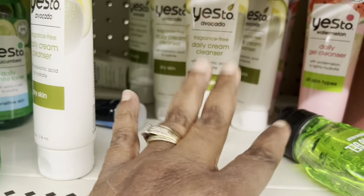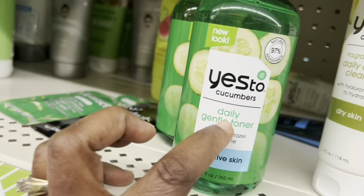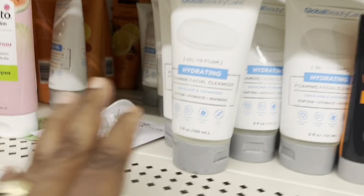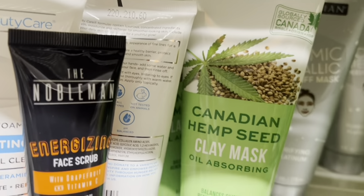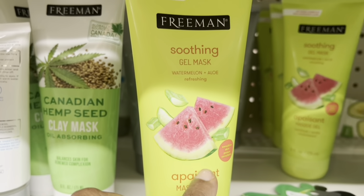They didn't have this 'Yes Daily Clean Cleanser' last time. I showed you guys these ones before, but this is new — the facial wash by Global Beauty Care, and this is a Freeman cream mask, and also a gel mask.